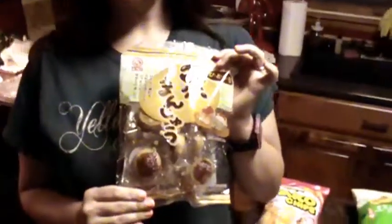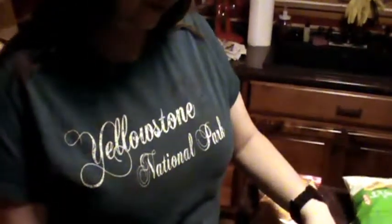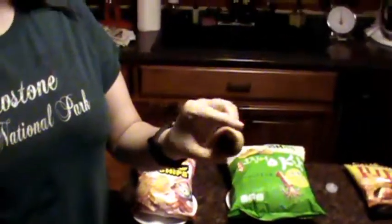We get this first one and thankfully it is translated on the back. This says a wheat cake. It has something called millet jelly in it, so this should be interesting. It's like a little cake - it's a little squishy. It doesn't smell like anything. Wow. It's sweet - not disgusting, but really sweet. It's probably why it's so tiny. It's a little grainy.